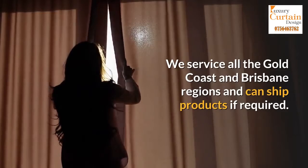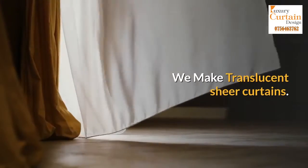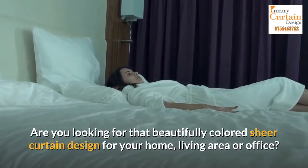We service all the Gold Coast and Brisbane regions and can ship products if required. We make translucent sheer curtains. Are you looking for that beautifully colored sheer curtain design for your home, living area or office?